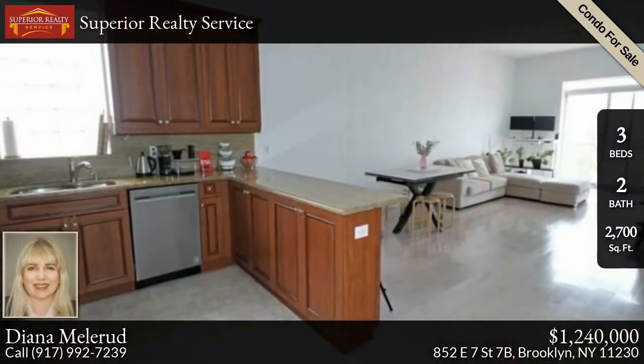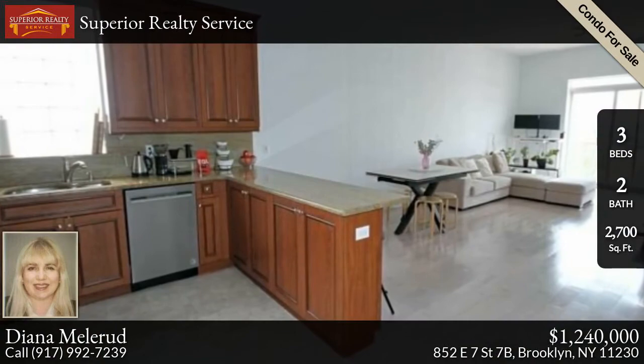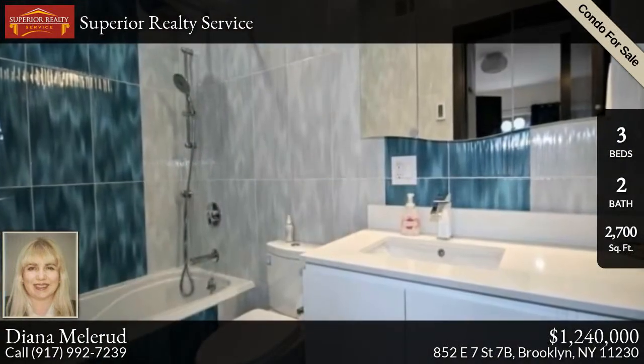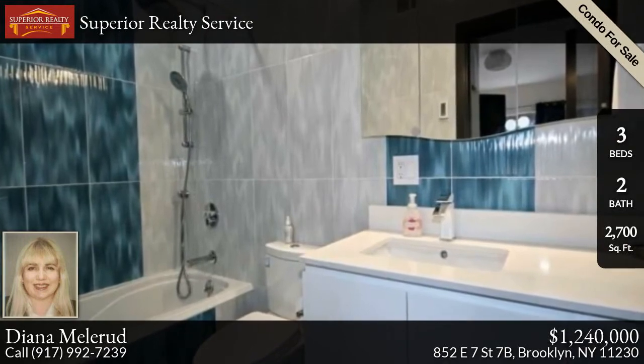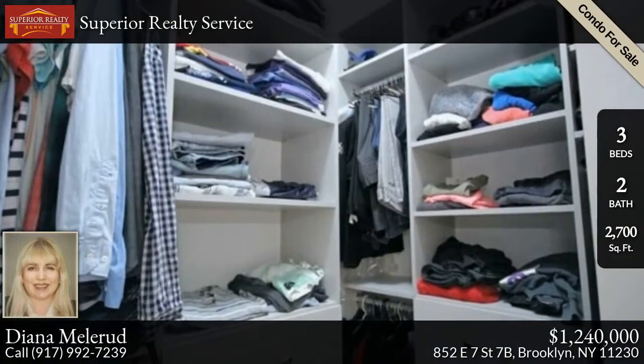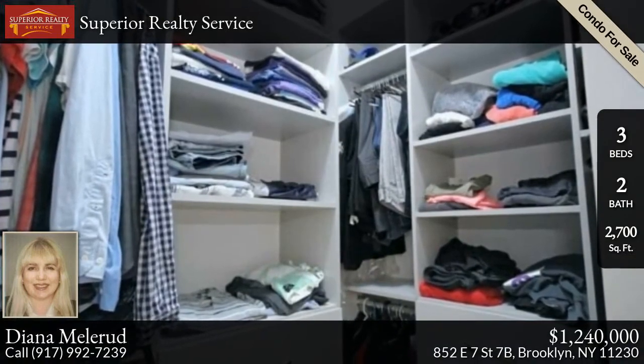The condo has brand-new modern light color wide plank hardwood floors. Climate is controlled via a smart Nest thermostat, central air HVAC, and there is an in-unit full-size washer and dryer. The open kitchen features a granite countertop and top-of-the-line stainless steel appliances.